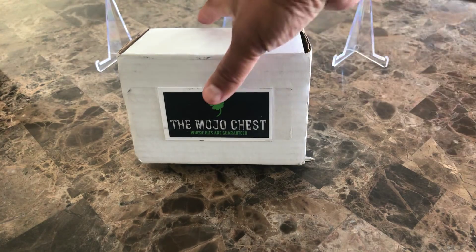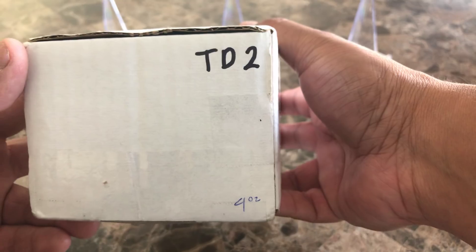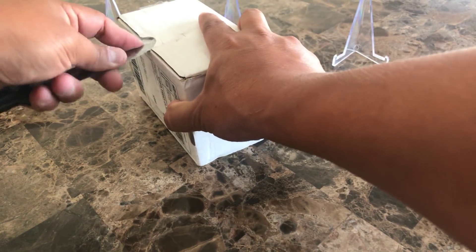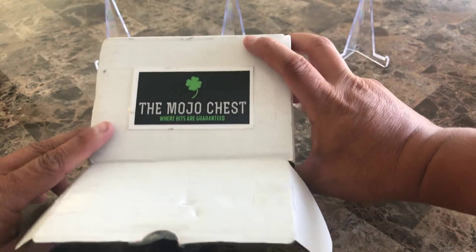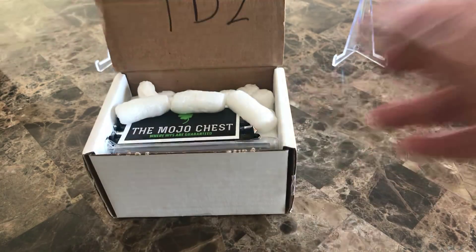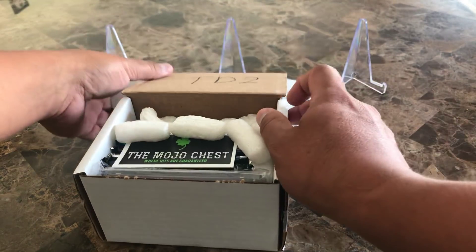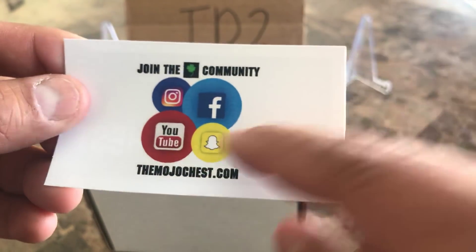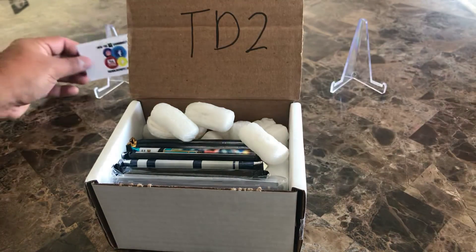This is the Mojo Chest — they randomize all their stuff — and this is TD2, the Touchdown Level Two box. Pretty basic packaging, just like everybody else does, looks like good packaging here. Let's crack this open. There it is — Mojo Chest, where hits are guaranteed. I've got a little tri-stand in the back just in case we hit something nice. Here's the business card that'll go with my other stuff. They're on Instagram, Snapchat, YouTube, and Facebook, and you've got the website right there.